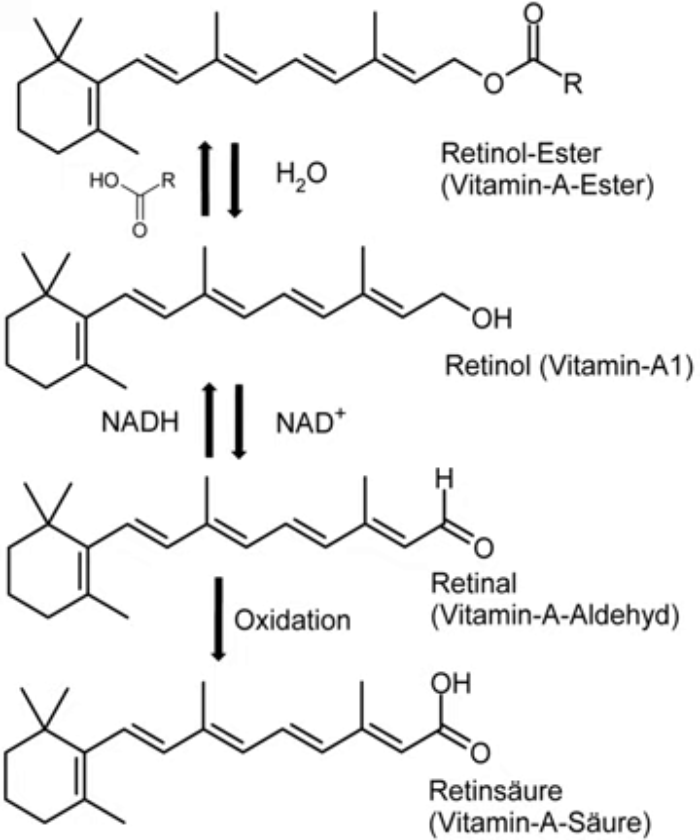In 1919, Harry Steenbock proposed a relationship between yellow plant pigments and vitamin A. In 1931, Swiss chemist Paul Karrer described the chemical structure of vitamin A. Vitamin A was first synthesized in 1947 by two Dutch chemists, David Adrian van Dorp and Joseph Ferdinand Arens. During World War II, German bombers would attack at night to evade British defences. In order to keep the 1939 invention of a new onboard airborne intercept radar system secret from German bombers, the British Royal Air Ministry told newspapers that the nighttime defensive success of Royal Air Force pilots was due to a high dietary intake of carrots rich in vitamin A, propagating the myth that carrots enable people to see better in the dark.